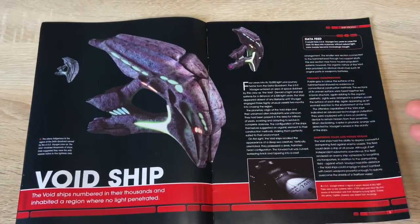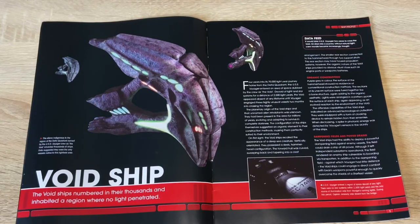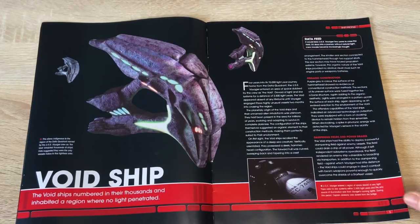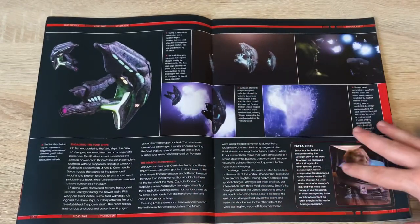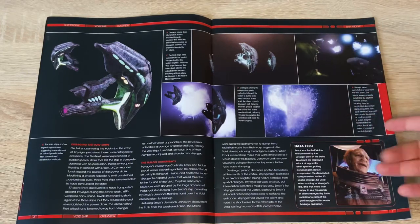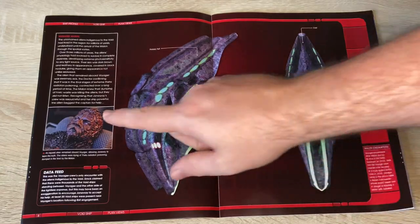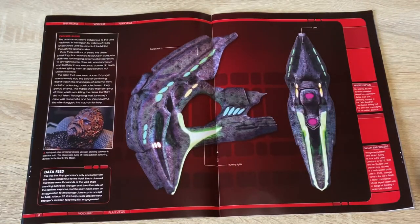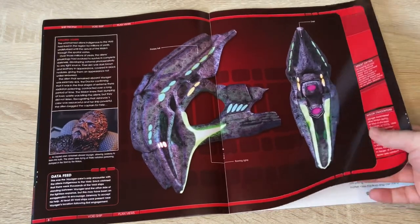In this render it kind of looks like an organ with the lights off. The aliens indigenous to the region of the Delta Quadrant, named by the USS Voyager crew as the Void, inhabited thousands of ships. Data suggested they were the only vessels native to this lightless area. I remember seeing this for the first time on TV and noting the effect it had on the crew, and how Voyager itself looked in the lightless region — normally ships are very well illuminated. Great alien design and makeup, and the ship features a crest, primary hull, and running lights.